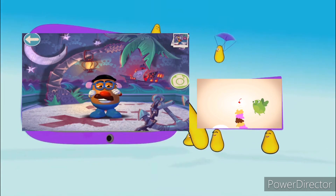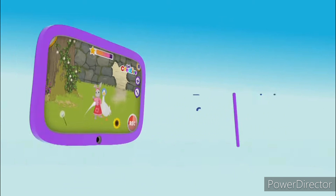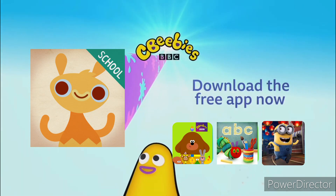Is it a den? A rabbit hutch? It's whatever you want in Block Builder. So hop on a tablet or phone, download the Get Creative app for free and make it your way.